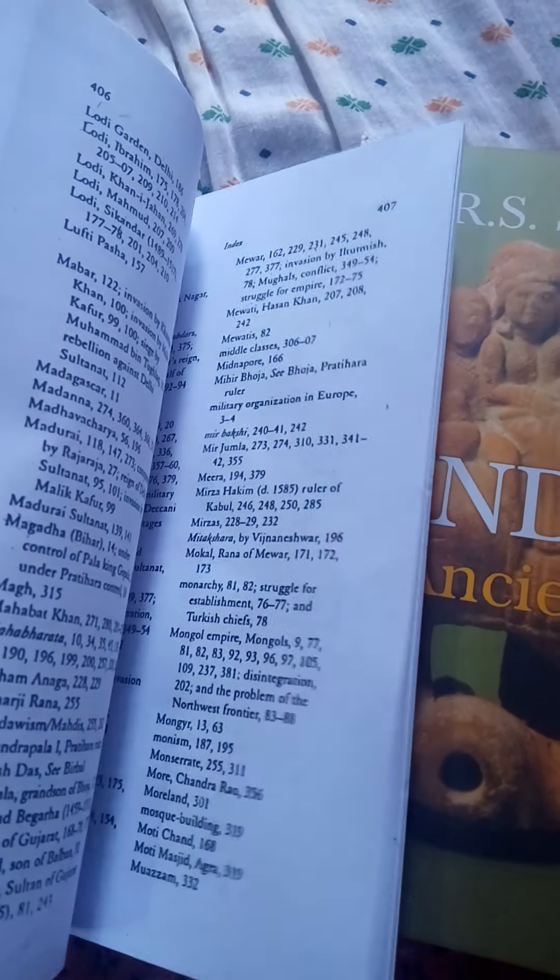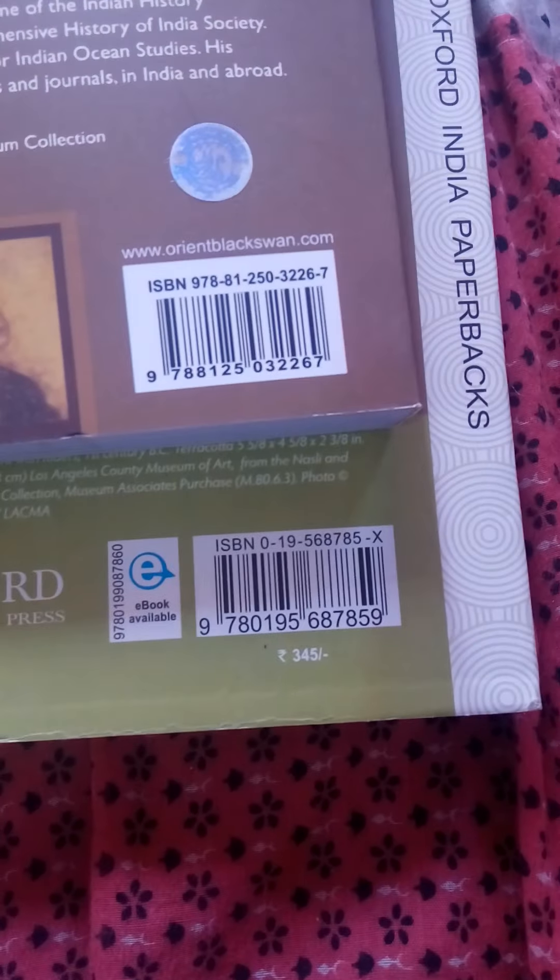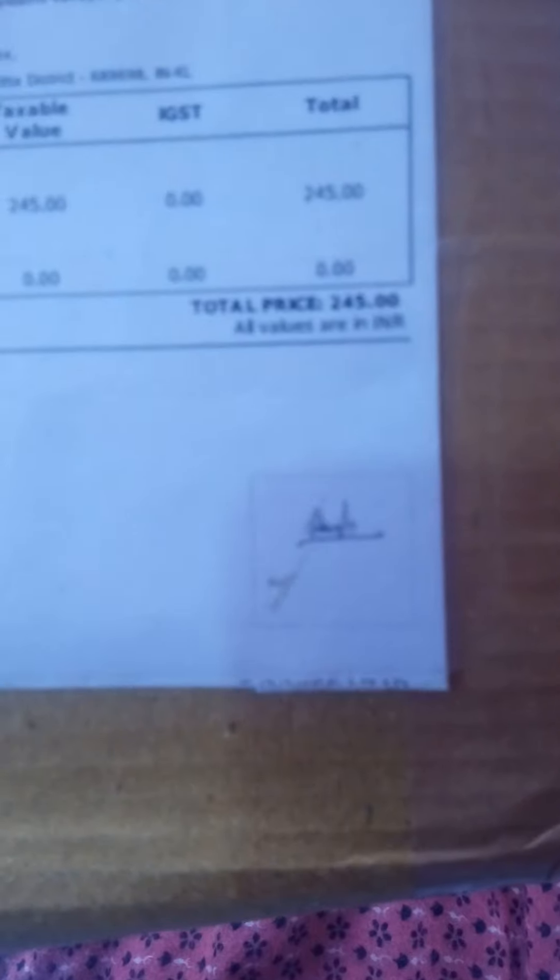Inside, some maps are given and those maps are also very clear. The letters are very clear and perfect to understand. I am suggesting aspirants to buy these two books for preparation. The total cost of these two books individually is 345 plus 450, which is about 795 rupees, but with this combo offer you only pay 245 rupees.